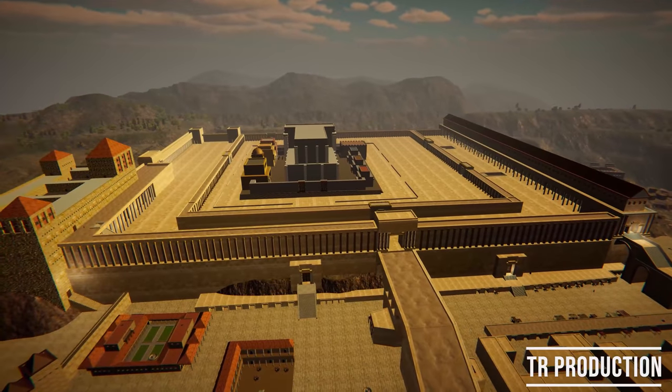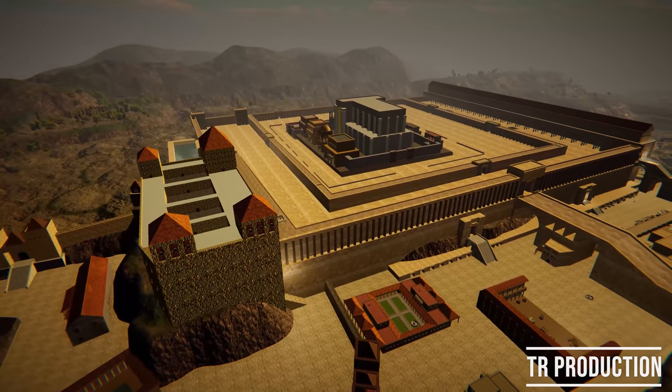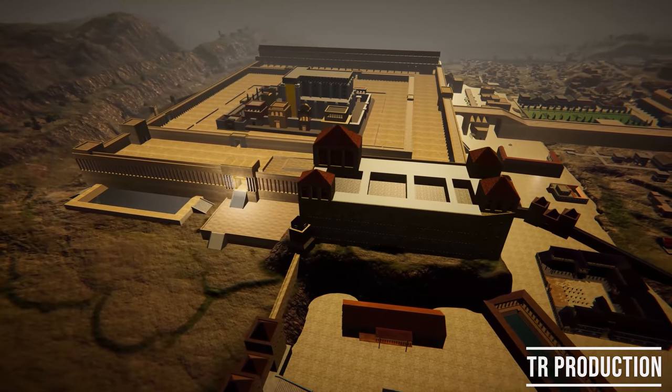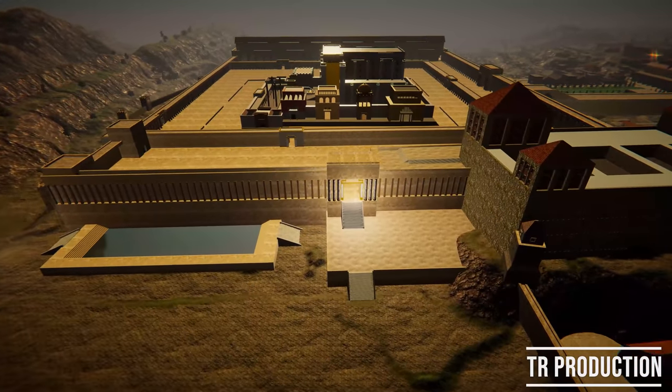From the north side, there was probably one gate through which people could enter the Temple Mount — the so-called Tadi Gate. We do not know much about this gate, and so far no physical evidence of it has been found.